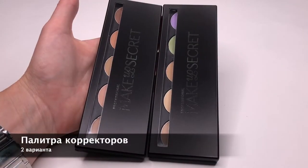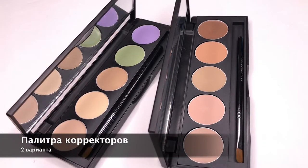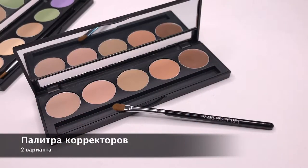Палитры корректоров для маскировки дефектов кожи. Кремовая текстура корректоров очень хорошо маскирует недостатки кожи, при этом выглядит незаметно и оптимально даже для повседневного использования.